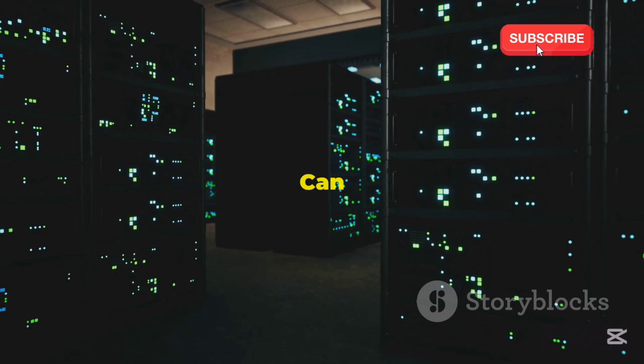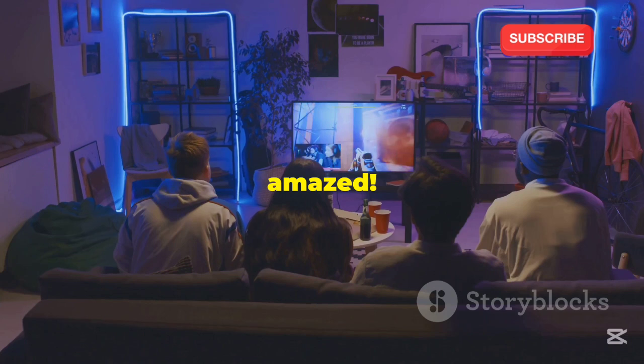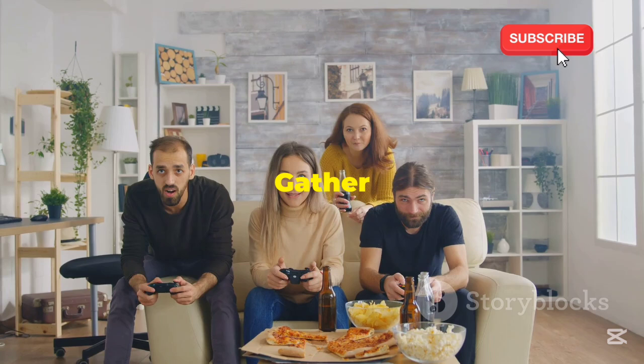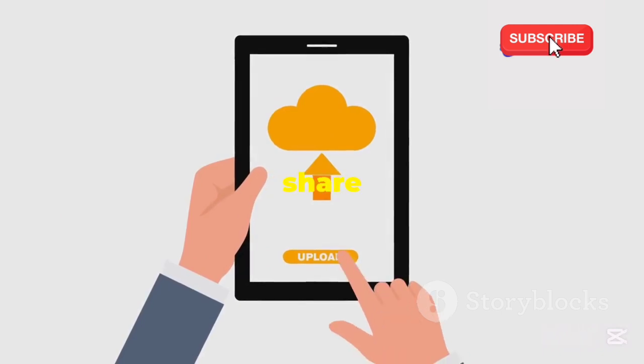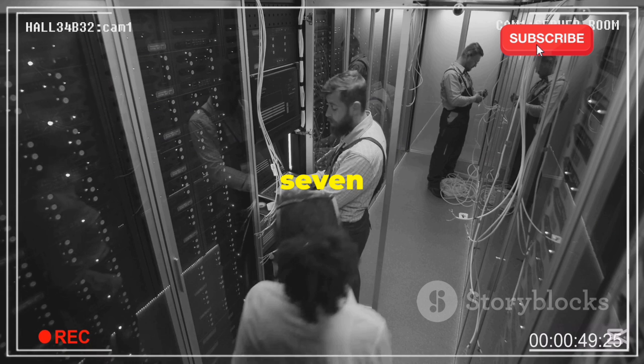Now that you know the benefits, let's talk about what you can actually do with a free server. Website hosting: create your own website or blog without paying for hosting. Game servers: gather your friends and dominate in your favorite games with your own private server. File storage and sharing: say goodbye to storage limits and share files securely with friends and colleagues. VPN and privacy: boost your online privacy and security by routing your traffic through your own VPN server.